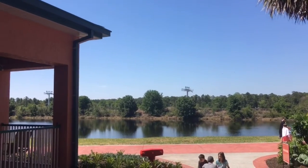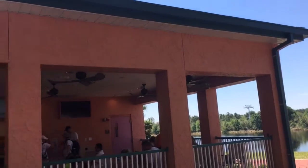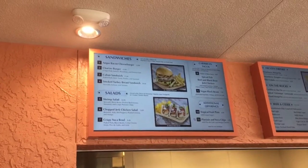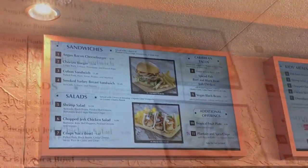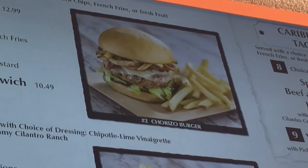The Spyglass Grill is actually one of the new kinds of outdoor pool bar areas that has come to Disney World lately. As you can see, it's completely covered and it's got fans inside. Here's a look at all the tasty things on the menu. Right there was the Cesaro burger that I had — it was delicious.